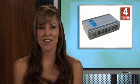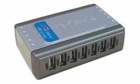Get seven additional USB ports on your Mac or PC with number 4. Connect USB devices such as digital cameras, external hard drives, flash drives, and printers with a D-Link DUB H7 7-port high-speed USB 2.0 hub.